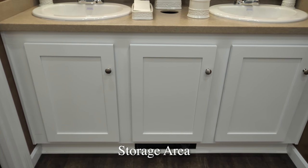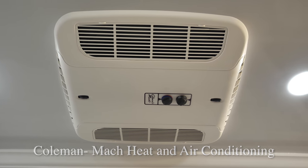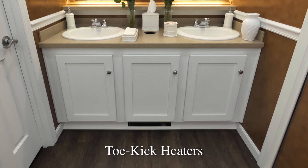We also have a storage cabinet beneath the sinks for supplies. A Coleman-Maxx thermostat heat and air conditioning system will keep your guests comfortable inside the Belmont any time of year. Toe-kick heaters are also available in both restrooms for New York's colder winter months.